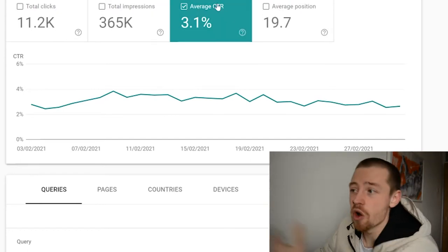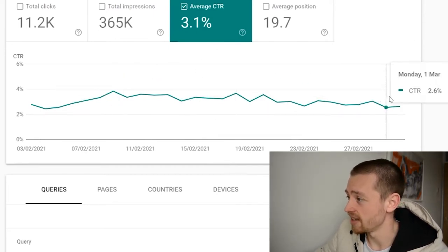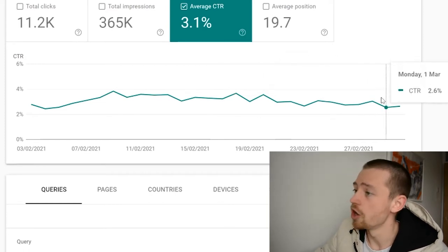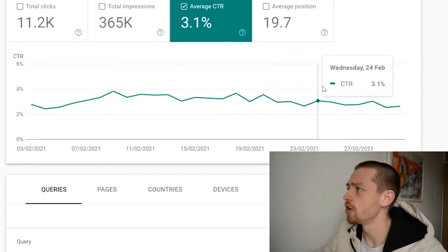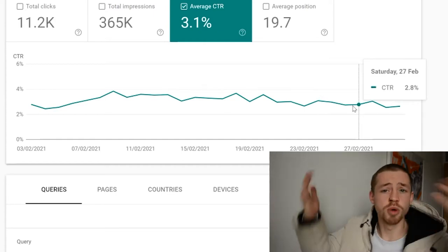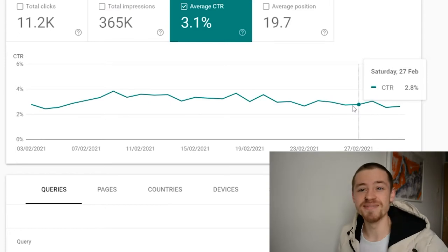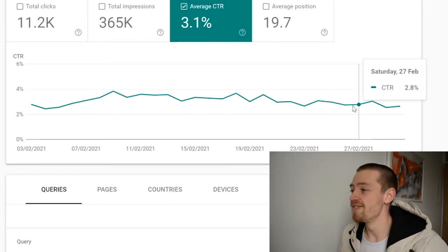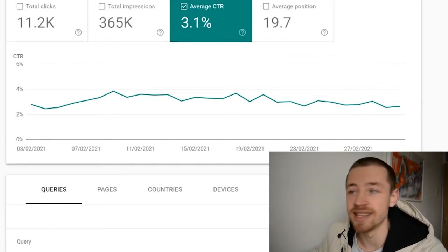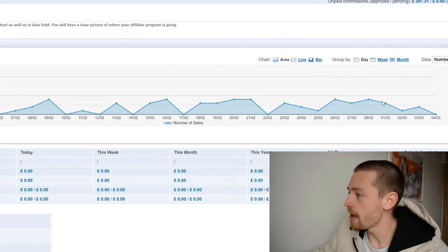One thing that is bad is the CTR — I've got a 3.1% rate and I want to bring that up to around 10%. I'm going to be doing some split testing using Ezoic's title split-testing feature — one of the viewers suggested it in the comments. We're going to see which titles perform best and basically be a lot more clickbaity than I have been.